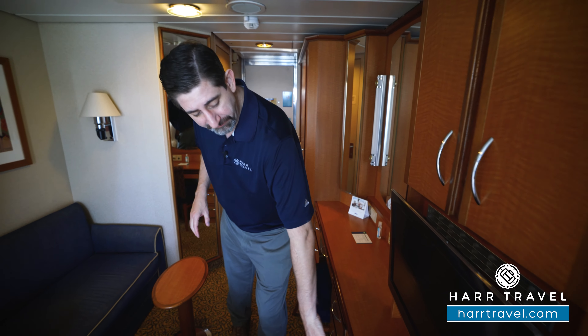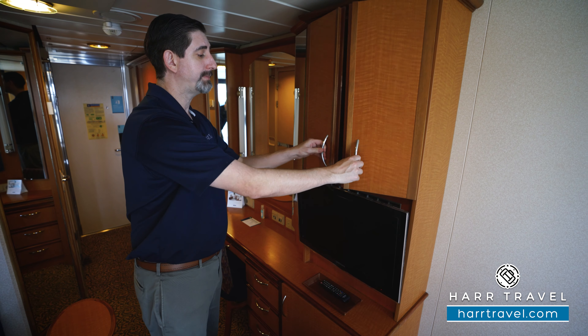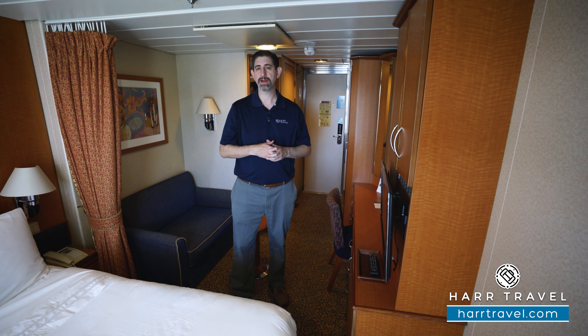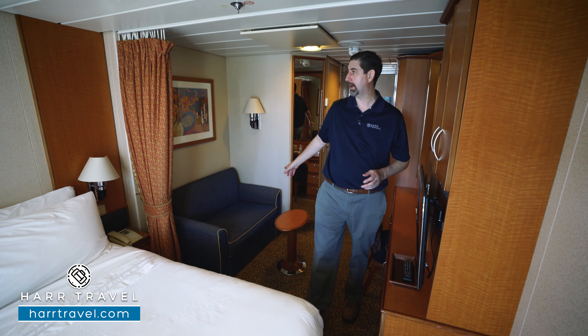On this side you've got your mini fridge underneath. Up above, you've got some shelves with storage, including your safe. It's a perfect size for a passport or wallet, but not quite big enough for a laptop. You've got a flat-panel TV that's interactive, so you can see what's going on throughout the ship in addition to watching television. You can angle it at the bed or twist it toward the couch as well.